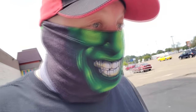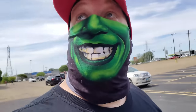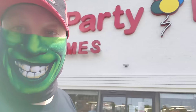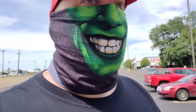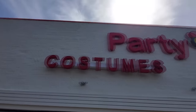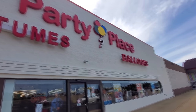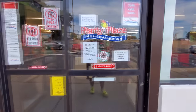All right guys, we are still in Boardman and as I showed in the last video we got a Party Place right here. I'm gonna go in here and see what kind of awesome Halloween-iness they have here. And look at this — this guy scared the crap out of me already. I thought it was a legit person. It's a cardboard cutout, but there it is — Party Place costume store. I was in here last year. Let's go ahead in and see what we can find. They usually have some awesome stuff.